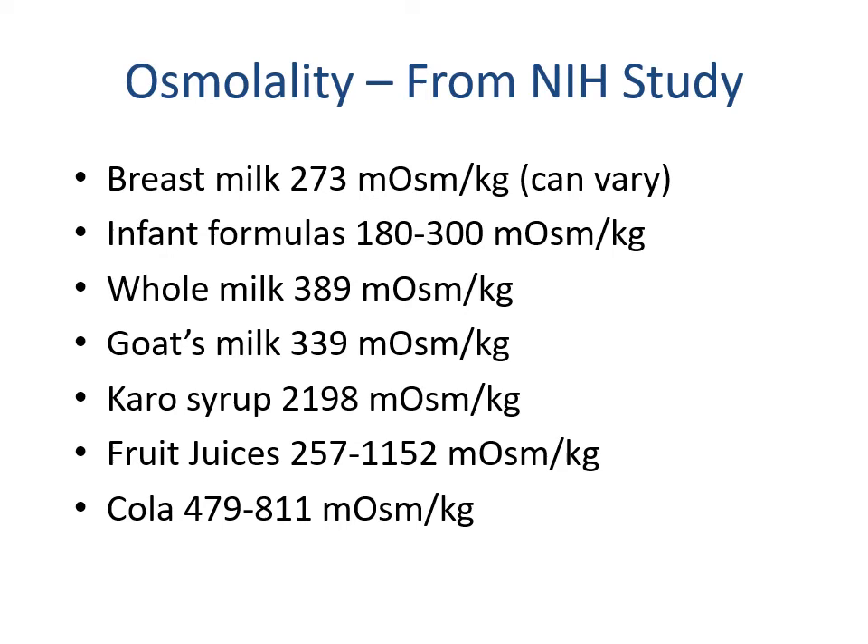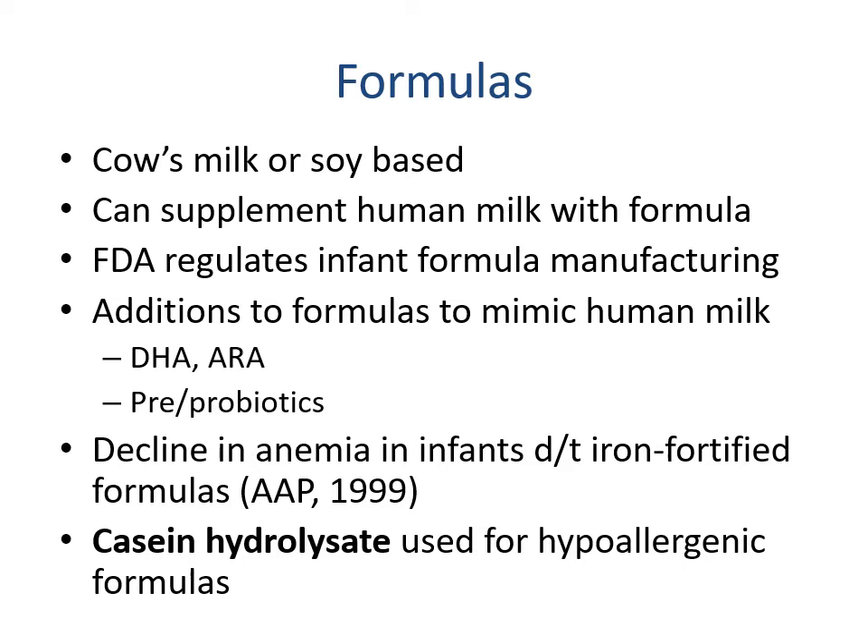If we are going to use formulas — we talked about whey and casein — formulas can be cow's milk or soy based. We can supplement human milk with formula depending on lactation issues, cost, convenience, or latching issues. The FDA does regulate infant formula manufacturing. There were issues with melamine poisoning with imported formula from China — going back to the renal chapter — so now the FDA strictly regulates infant formula production.